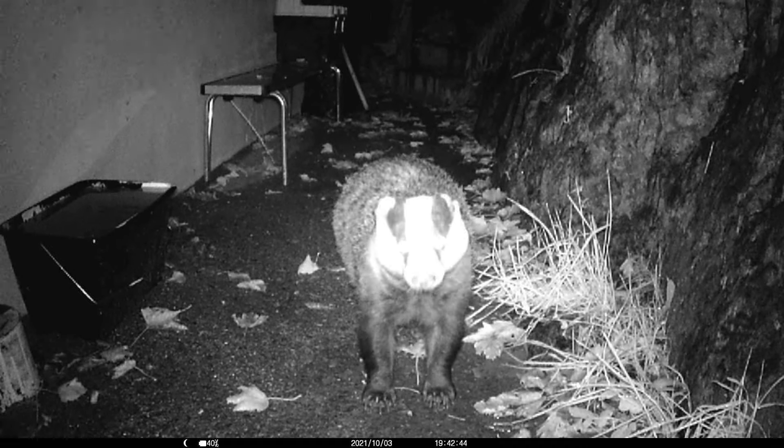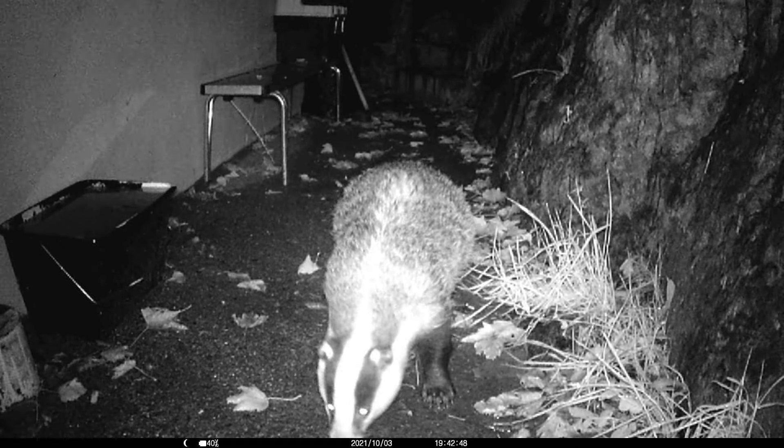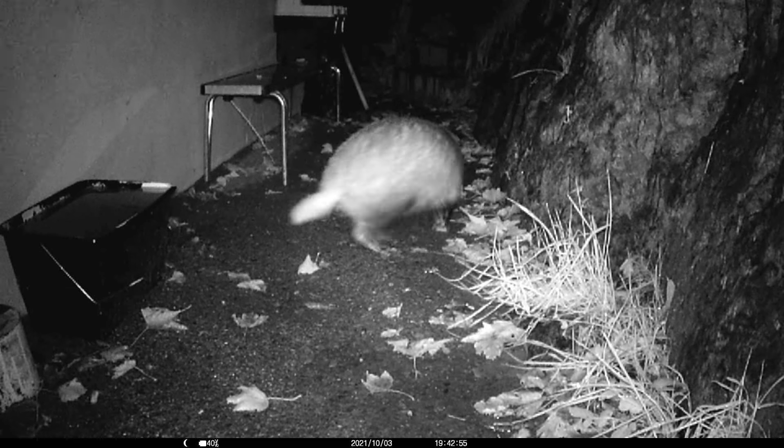This is one of the trail cams I have that I purchased off eBay for, I think, around 45 pound. Perfect for wildlife, day and night.